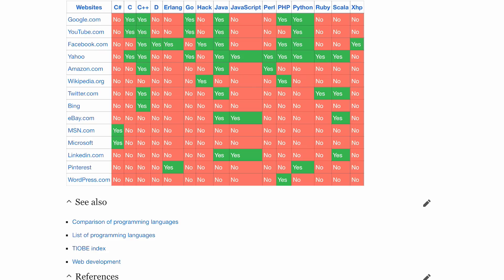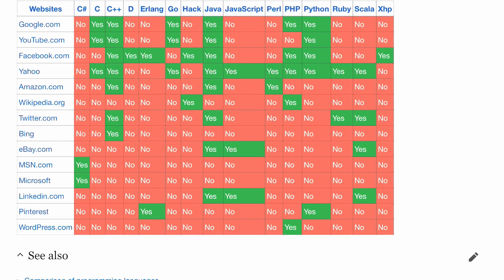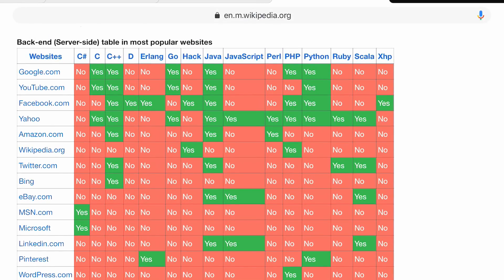If you look at this next chart, you can see in green where a particular language is being used. Starting on the left, C++ is being used by Google, YouTube, Facebook, Yahoo, Amazon, Twitter, and Bing — seven sites use C++. The most popular is Java. Looking at the middle of the chart, Java is being used by Google, YouTube, Facebook, Yahoo, Amazon, Twitter, eBay, and LinkedIn. JavaScript on the server side is not used too much relative to C++ and Java — mainly Yahoo, eBay, and LinkedIn among the top sites.